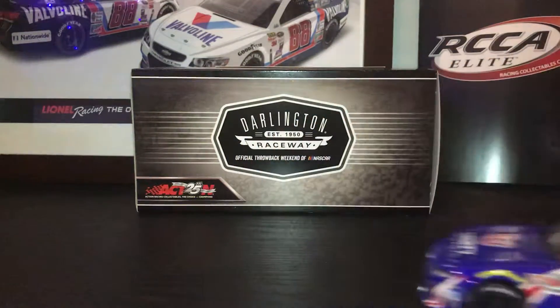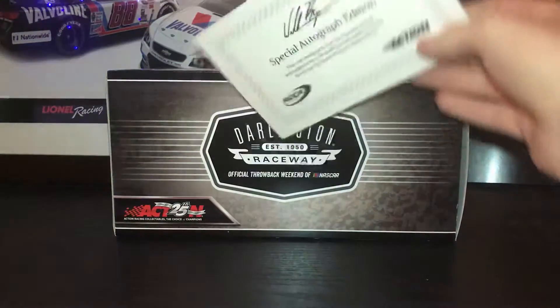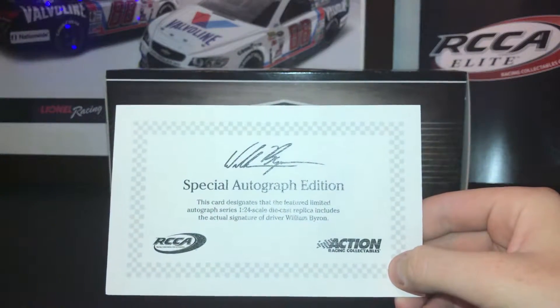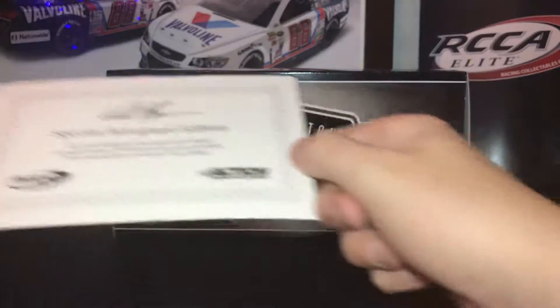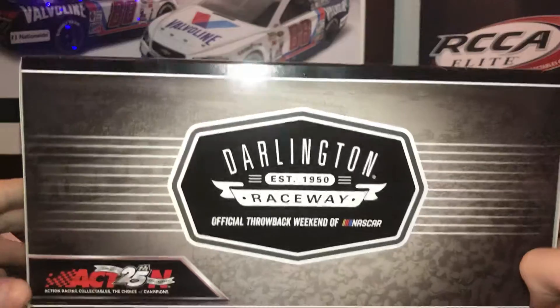First let's get to the box. In the box you get a certificate of authenticity proving that it is an autographed edition and the autograph is authentic. The box features Darlington Raceway and is the official throwback of NASCAR.